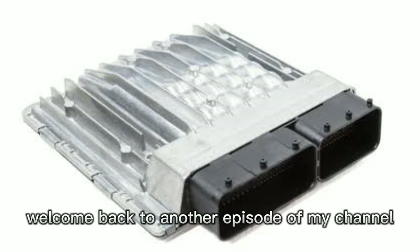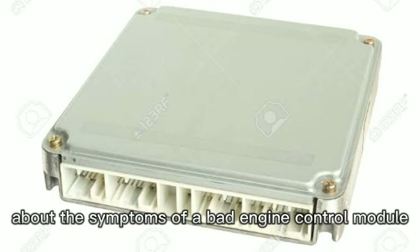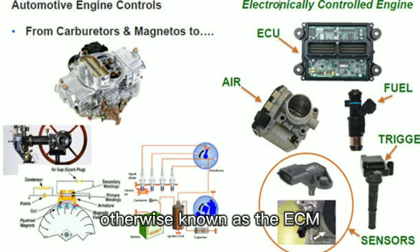Hello everyone, welcome back to another episode of my channel. Today we are going to be learning about the symptoms of a bad engine control module, otherwise known as the ECM.